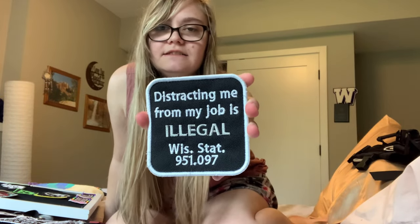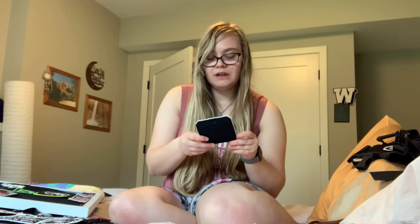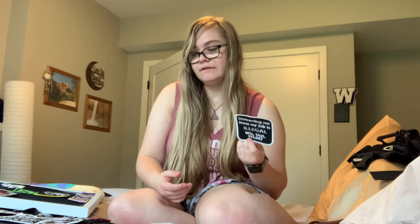This patch says 'Distracting me from my job is illegal' — and it is in our state; there's a Wisconsin statute that says that. This patch is also kind of large, so I didn't really put it on anything. It's a nice patch, but we don't really put it on anything because it's kind of big. It is a really nice set and one of the best quality places to order from — this is from Lunar Lily Co. I did work with them for a bit, doing some modeling and social media work for them, which is how we got these patches. I would definitely recommend ordering from them.